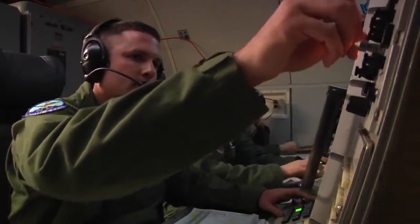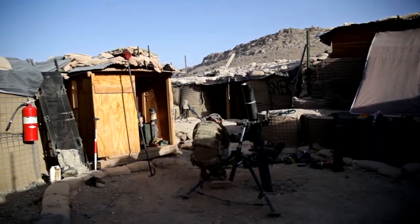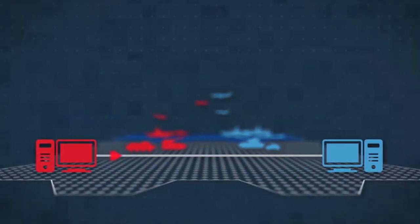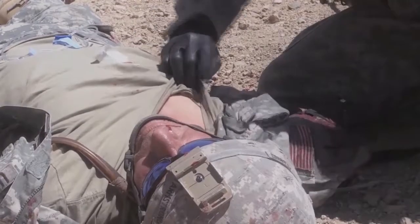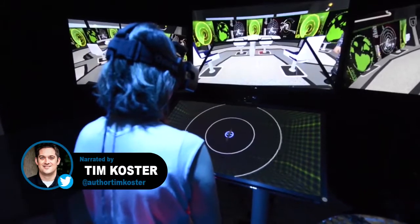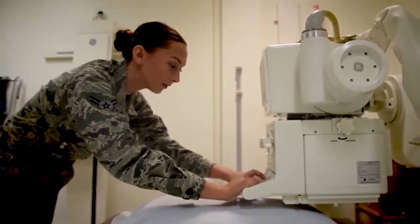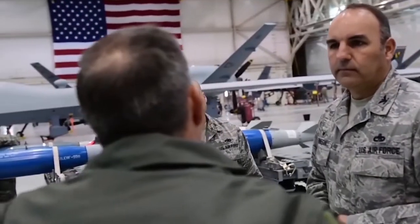If you know anything about the US military, it's probably that it's really good at fighting wars. But did you know a lot of technology that we take for granted was first developed by the military? That's not too hard to believe when you consider how many challenges soldiers face on the battlefield. Hi, I'm Tim with the Connecticut National Guard. On today's countdown, we're looking at 10 military inventions we use every single day.